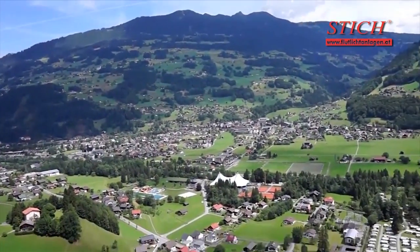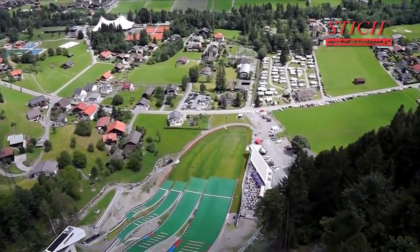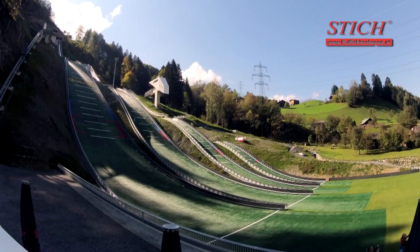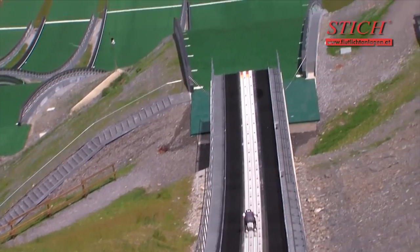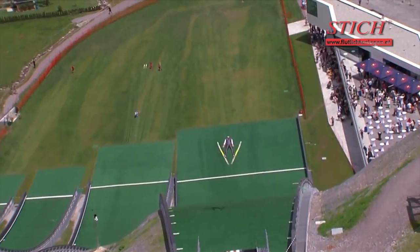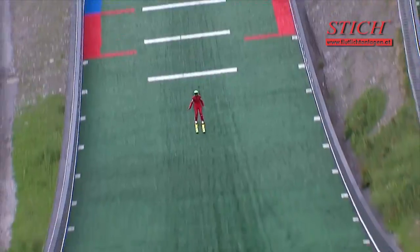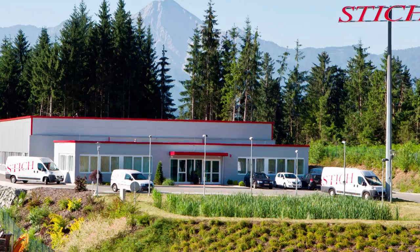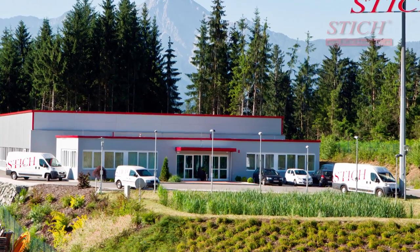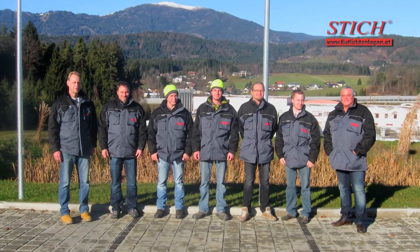At the entrance to the Montafon, in the cosy town of Czerguns, a sports centre was built. Its core is the new jump facility that is now to be equipped with TV-capable lighting. Shtick, a company with global experience in the construction of high-quality sports facility lighting, will put this project into practice in the next few days.